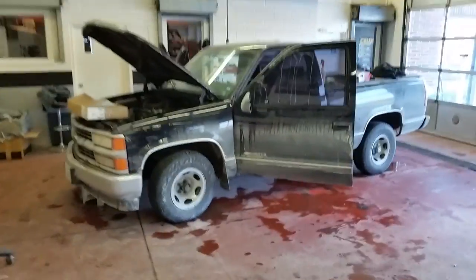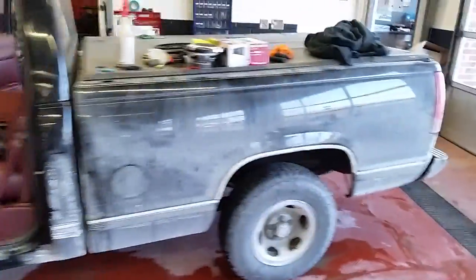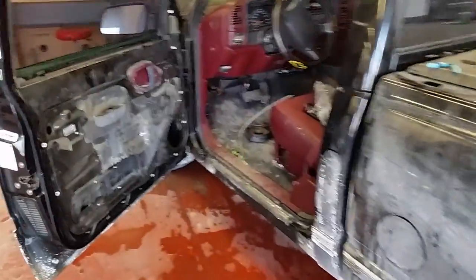So today we've got a 1997 Chevrolet 1500 series pickup truck. It's a little bit dirty but this thing is in immaculate condition — really good shape actually.